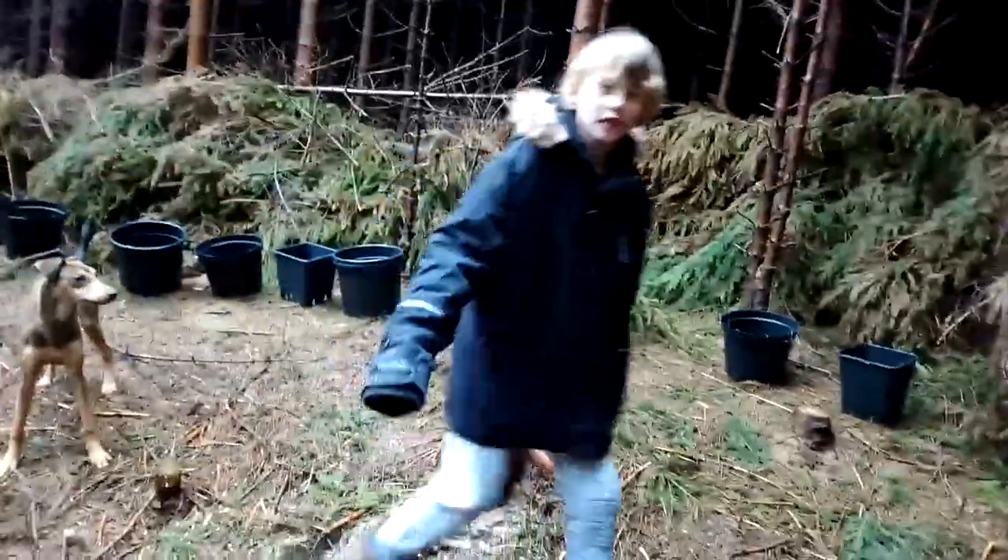Jasper likes it in there as well. Back here we'll get some fruit trees going in here eventually. We'll visit that Incredible Edible — they've got loads.